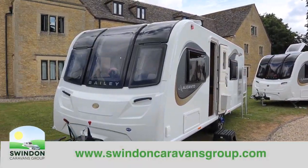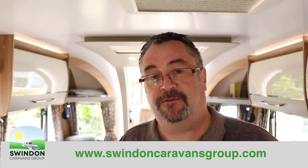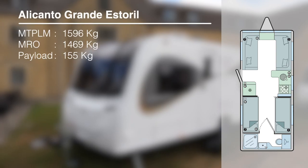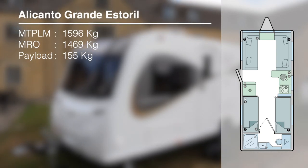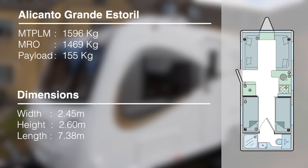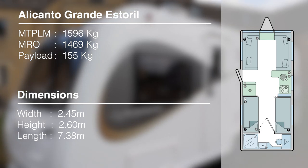Let's start with the first one: the Esteril. Inside it's a very nice interior. On paper you could easily say this was an eight-foot-wide unicorn, but as I'll show you the details, that's anything but the truth. Its MTPLM is 1,596 kg, MRO is 1,469 kg, giving a user payload of 155 kg. Overall width is 8 foot (2.45m), height 2.6m, length 7.3m, and it retails at £28,499.